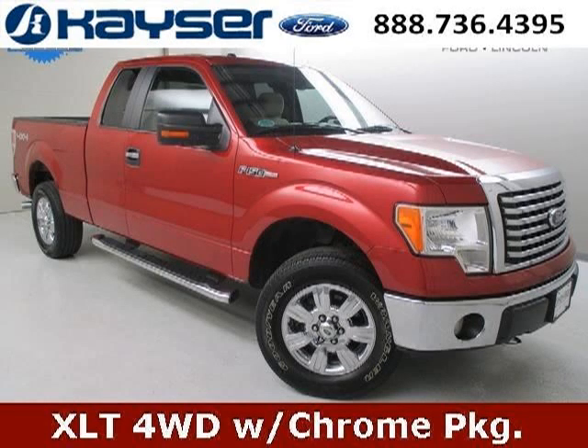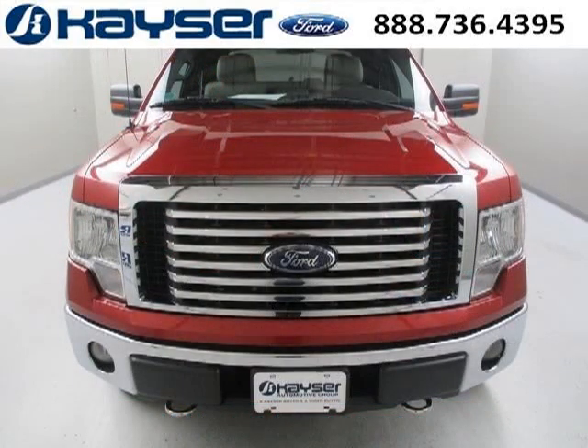Do you want to stretch your purchasing power? Well, take a look at this outstanding 2010 Ford F-150. This F-150 would look so much better with you behind the wheel instead of sitting on our lot.